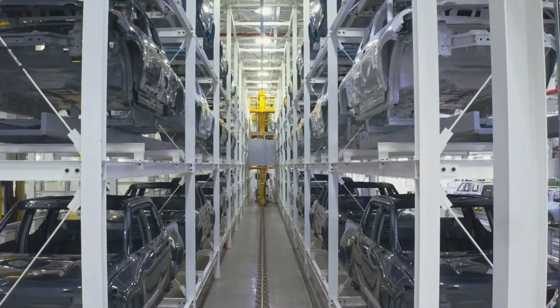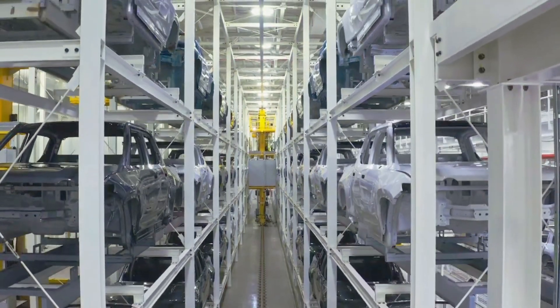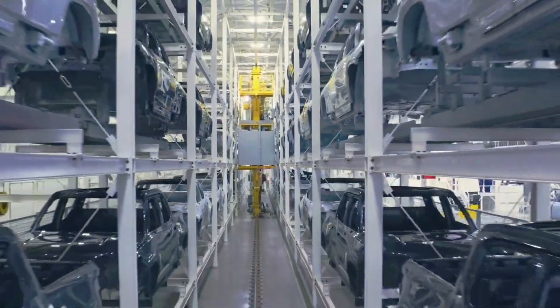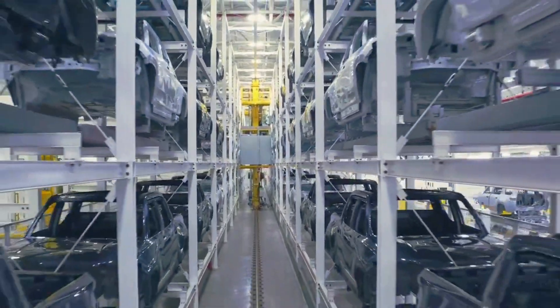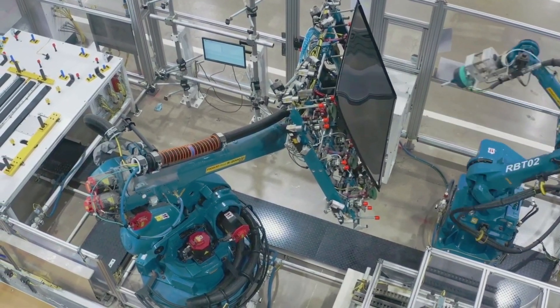An even larger battery pack is on the way a bit later, promising to give the R1T a range of about 400 miles. Though production of the SUV, slated to offer 316 miles of range according to recently published EPA figures, is expected to start before that later this year, once again in launch edition flavor.